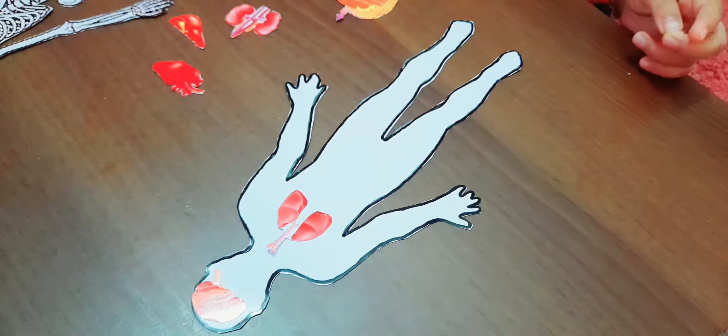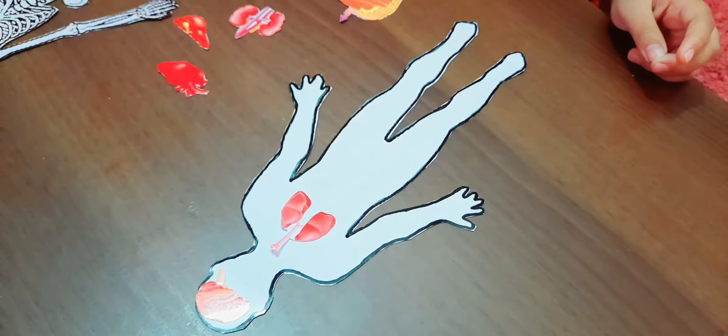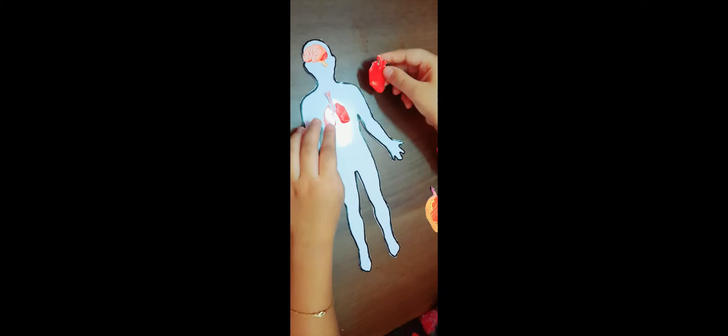I am getting scared! This is a skeleton. This is the head bone, this is the nose bone, this is the mouth bone, and this is the rib cage. And this is the hand bone and this is the leg bone.